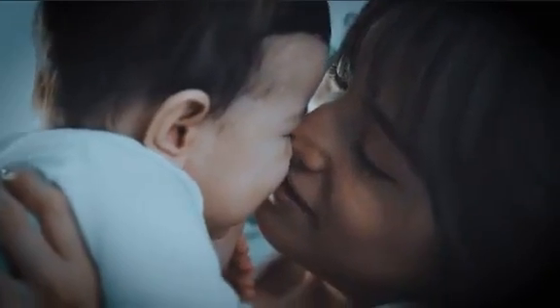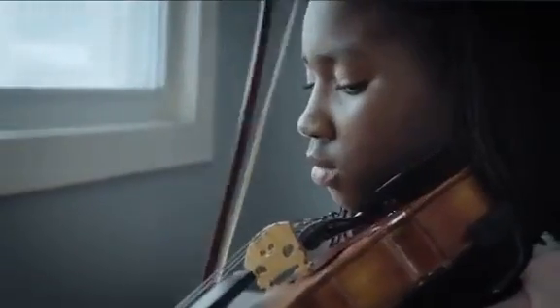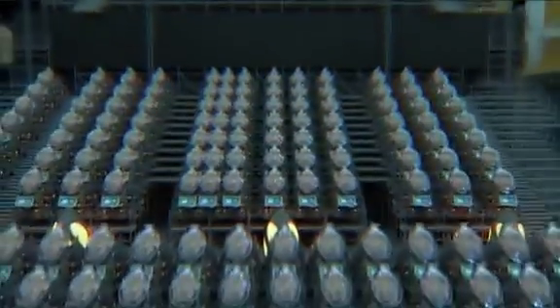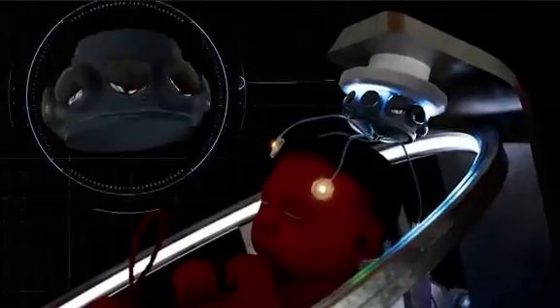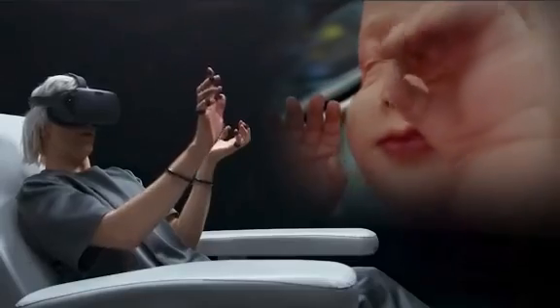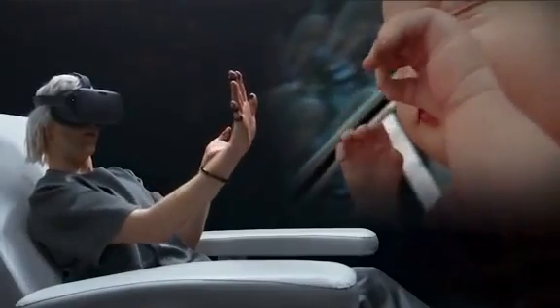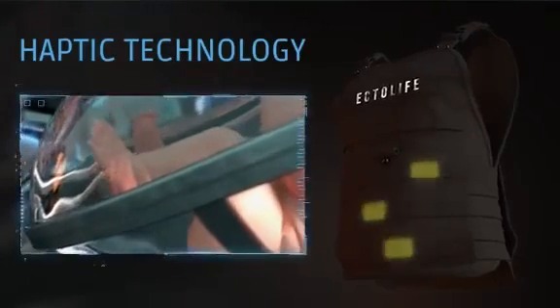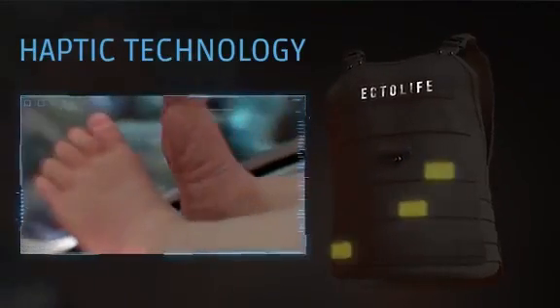Our goal is to provide you with an intelligent offspring that truly reflects your smart choices. Ectolife improves your bonding experience with your baby. Thanks to a 360-degree camera fitted inside your baby's growth pod, you can use your virtual reality headset to explore what it's like to be in your baby's place — see what they see and hear what they hear. Using a wireless haptic suit connected to your baby's growth pod, you will be able to sense their kicks in the womb and share this experience with your friends and family members.